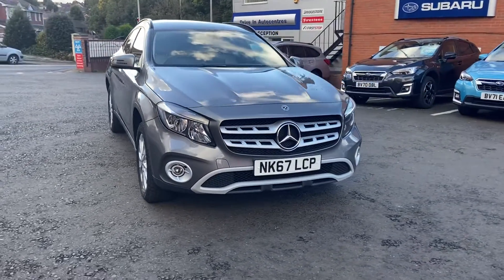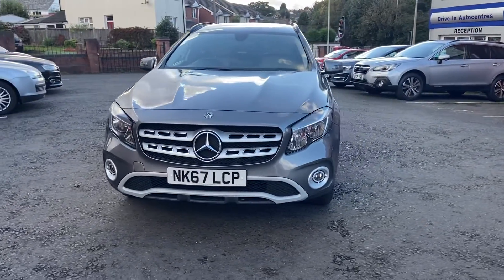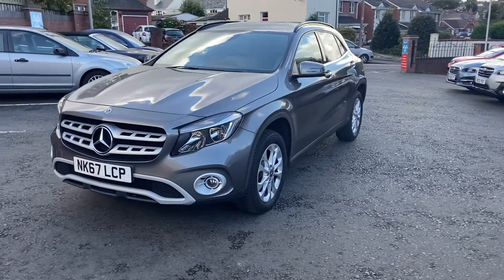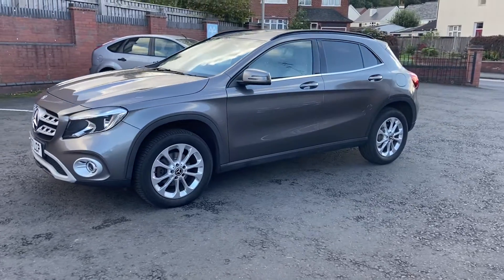Here we have the Mercedes GLA, it's a 67 plate with only two previous owners, great condition.